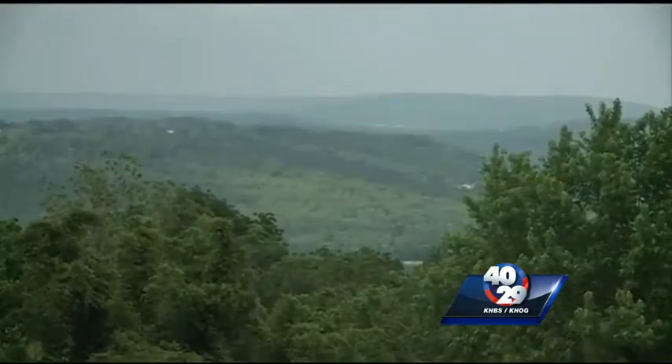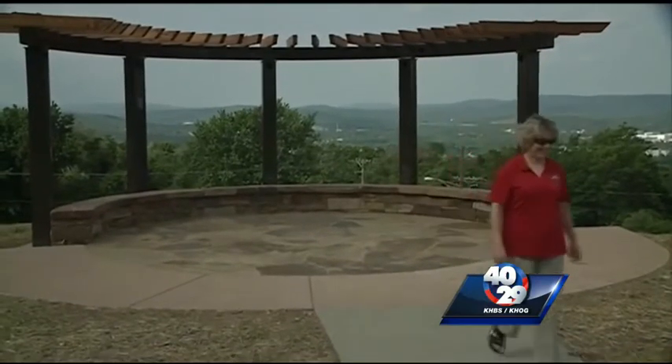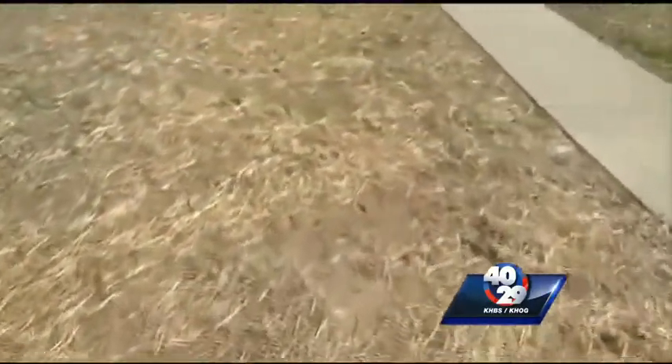Welcome to the newly designed Mount Sequoia Gardens. It's your chance to see one of the most beautiful views of the city of Fayetteville — it is one of the highest elevations in town. Carol Jones with the Fayetteville Parks and Recreation Department spent the afternoon making sure that every last detail at Mount Sequoia Gardens Park was complete.